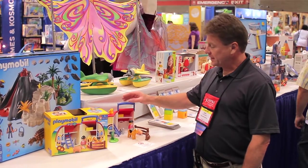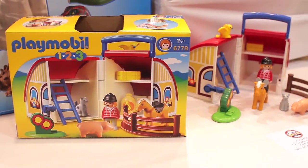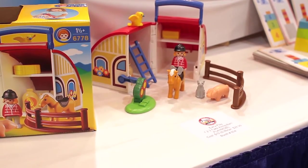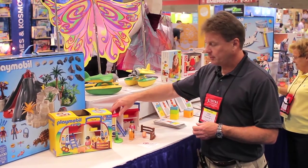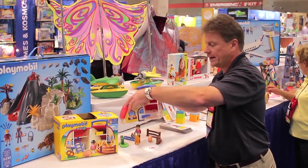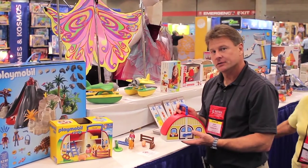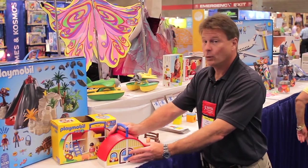As you can see, the Take-Along Barn is very cute. It has chunky-sized pieces, very safe for all the little Playmobil fans out there, and includes some of the favorites of barnyard play including our horse, our rider, our pig, and our little bird. The best part about this is you can put everything inside, close it up, and take it to grandmom or grandpop's house. So a lot of take-along fun for kids with the Playmobil 123 Barn.